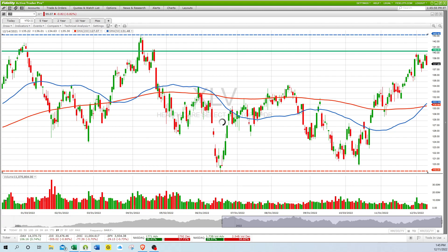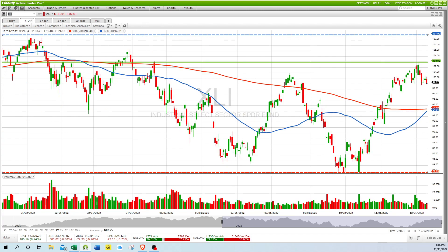XLI on the long side — XLI is the industrial sector. It's getting ready to do a golden cross, it looks like, kind of stalling here just below that peak, but still in pretty good shape.